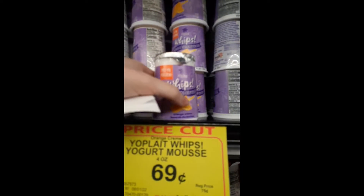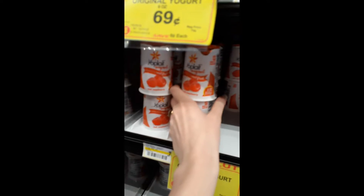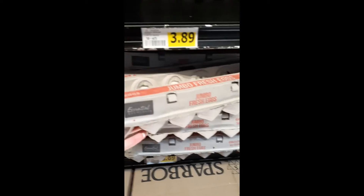Bagels, gotta get the yogurt — everybody's favorite kind. A gallon of milk, a carton of eggs, and coffee creamer.